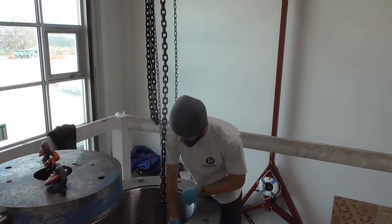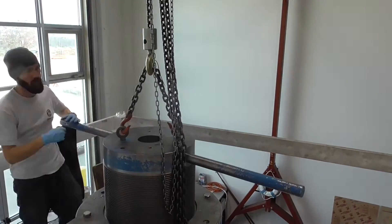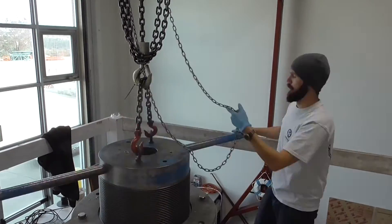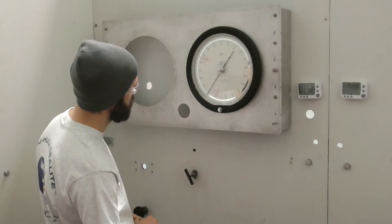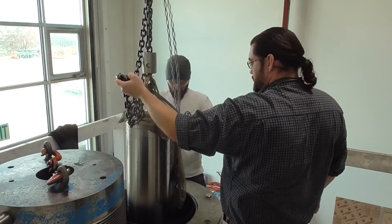We lower it down inside the chamber and go through the process of closing it up — it's actually a fairly time-intensive process just to open and close this pressure chamber. Inside we're going to take it up to 6,600 pounds per square inch, so all of that force is pushing against the threads in the test chamber. It's very important to pressure test those one-atmosphere housings before you put them on the vehicle, because if they were to implode the whole vehicle would basically destroy itself.